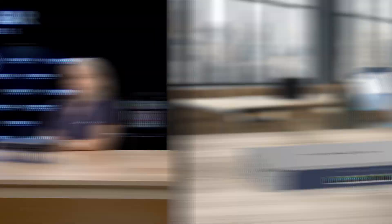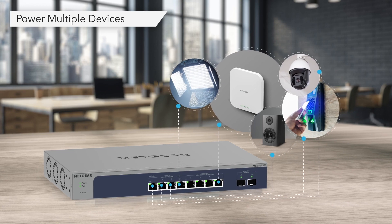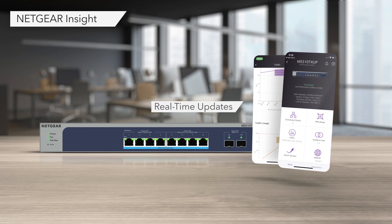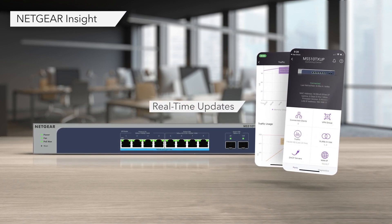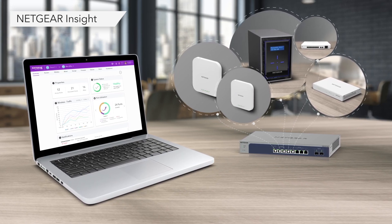These switches are also mindful of people's budget with great price-to-value, as you can solve multiple challenges with just one single switch — no need to purchase multiple switches. Another great advantage is the ability to manage the switches remotely via the Netgear Insight tools, which I will speak on later.